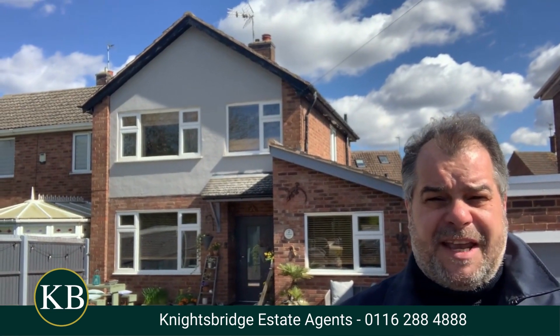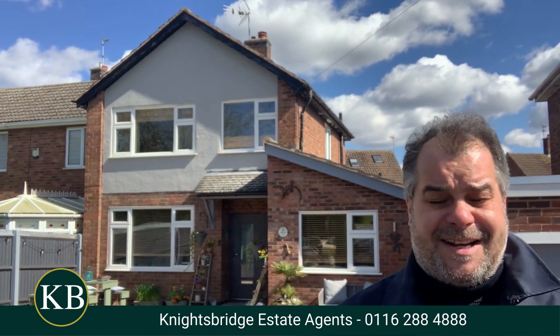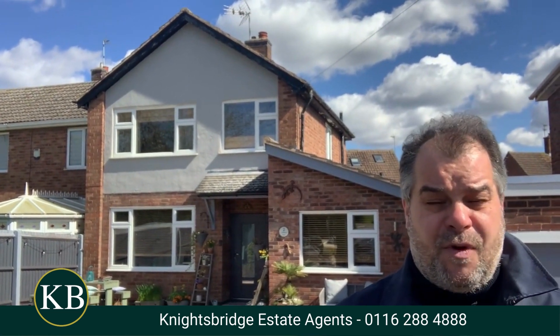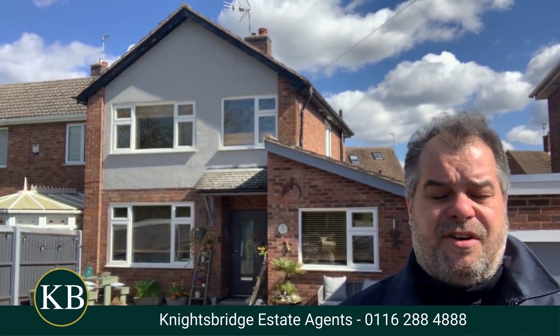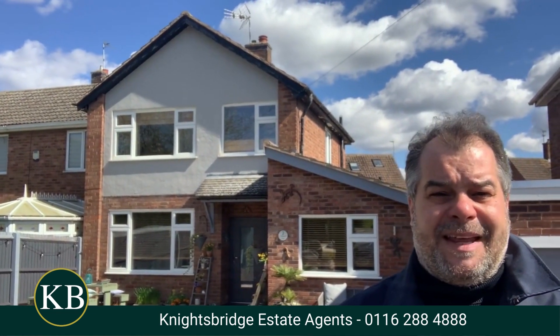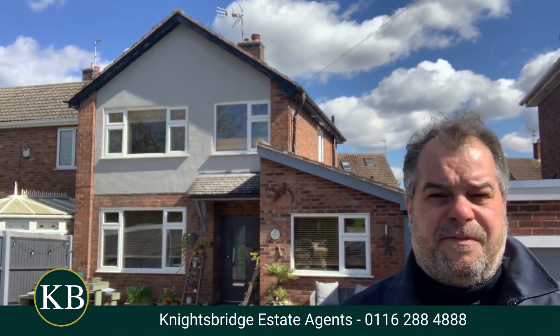What I think is great about this property is the location is excellent. It's within walking distance of Narborough railway station, which has access to Birmingham New Street, Leicester and London St Pancras. We've got access to popular local schooling with good Ofsted reports, everyday shopping facilities right in the heart of Narborough village, and also good transport links to and from Leicester city centre, especially the park and ride facility that's located not too far away from here.